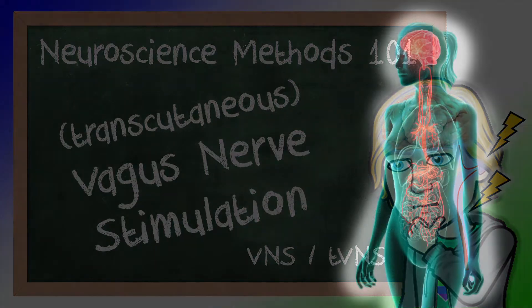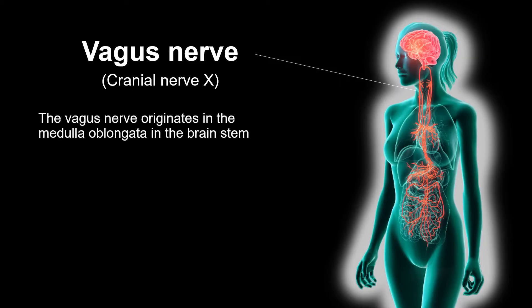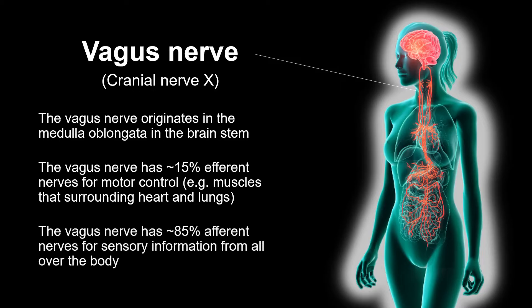The vagus nerve is a cranial nerve that sends all kinds of sensory and motor information from the body to the brain and vice versa. As a crucial part of the parasympathetic nervous system, the vagus nerve is involved in controlling heart rate, breathing, cardiovascular activity, digestion, and much more. As such, the vagus nerve is important for the communication between bodily organs and the brain.